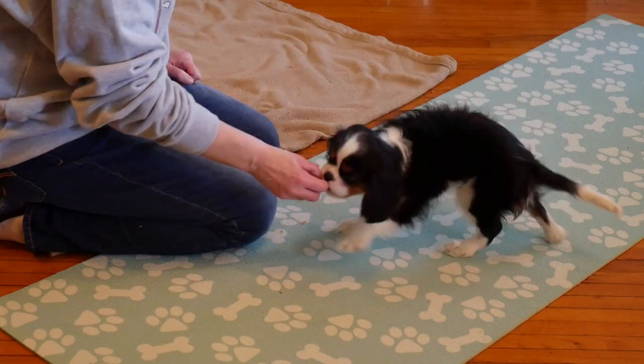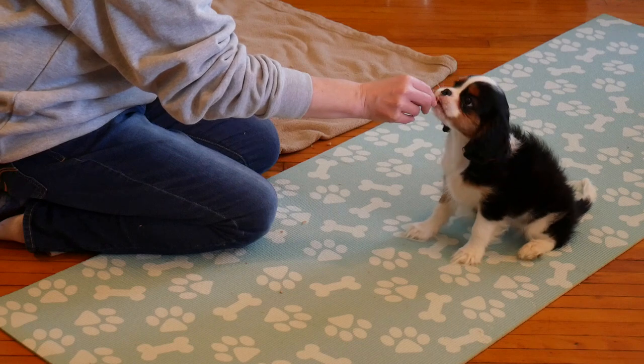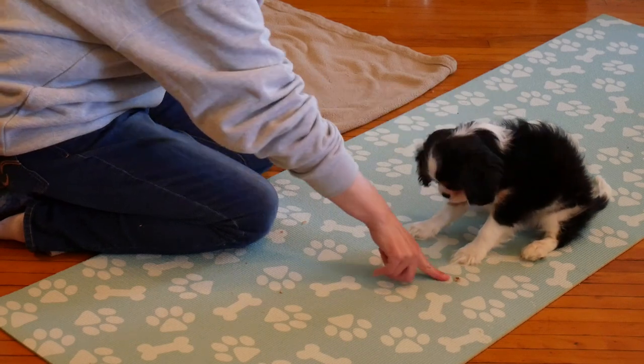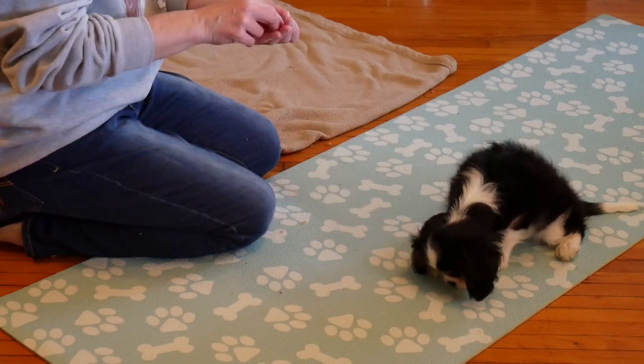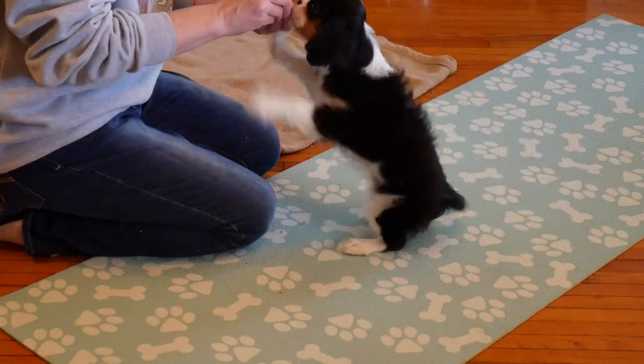Food to the nose, lure up — yes! And then treat. You want to keep that treat real close to her nose and make that rock up real close — right there.